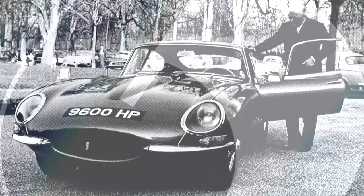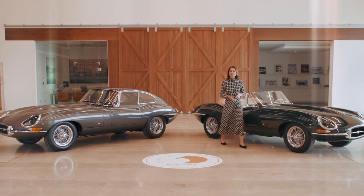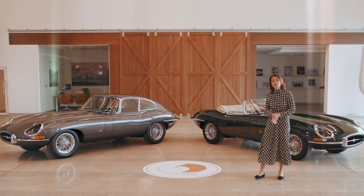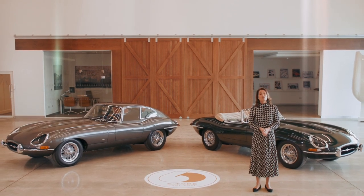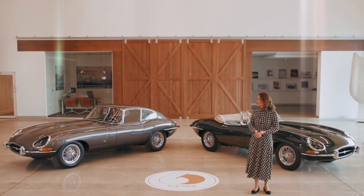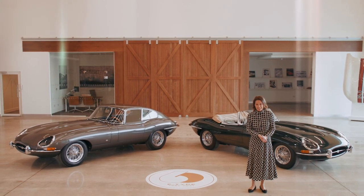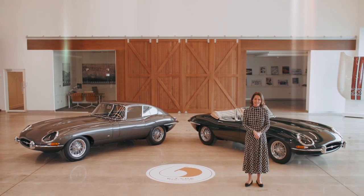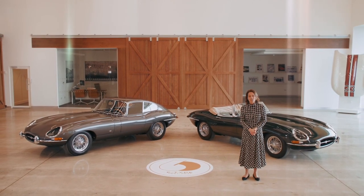It's been fabulous to share this wonderful celebration of the iconic E-Type with you today and to tell you exactly what Jaguar are doing to mark this special diamond anniversary. If you want to find out more about the E-Type 60 Collection matched pairs, you can contact Jaguar Classic directly. And please don't forget to share your E-Type stories with us using the hashtag E-Type Stories. Thank you to all my guests for joining me, and to you for watching. Bye-bye.